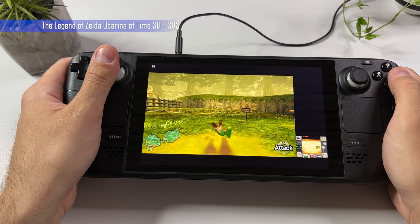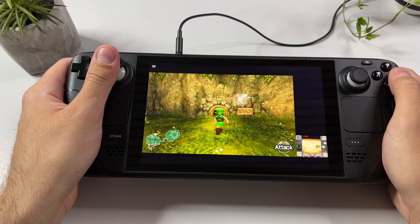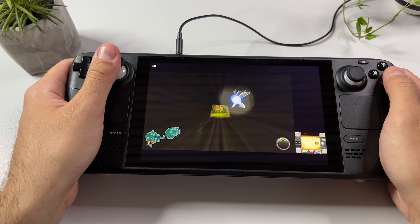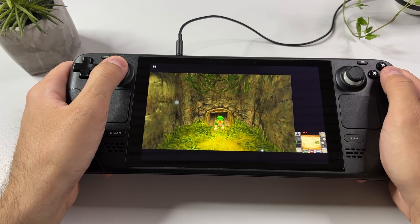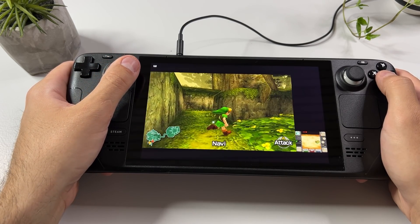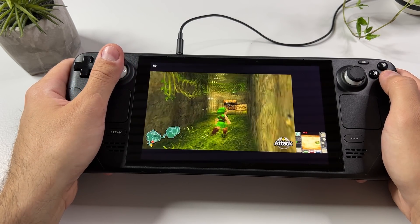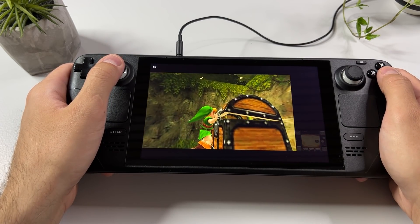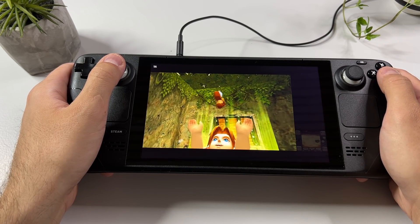Here I am playing The Legend of Zelda: Ocarina of Time 3D for the Nintendo 3DS. This is actually the worst emulation experience I've had so far, and that is purely because of a badly optimized emulator on the Steam Deck and not because of the hardware itself. For instance, I can't choose to play in full screen mode and then swap between the two screens using a button press as I do on my AYN Odin Pro. However, the gameplay itself is very smooth and rarely drops below 60fps. I have every reason to believe that as soon as the Citra developers get a proper Steam Deck optimized version out, this will be a fantastic way to enjoy your 3DS games.